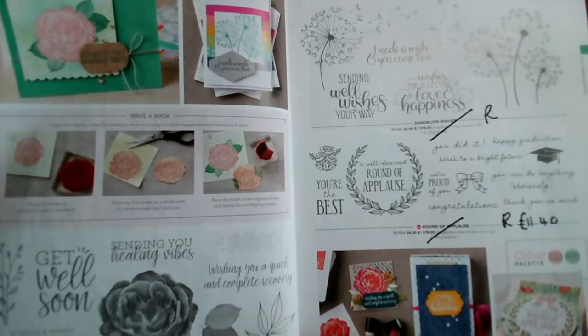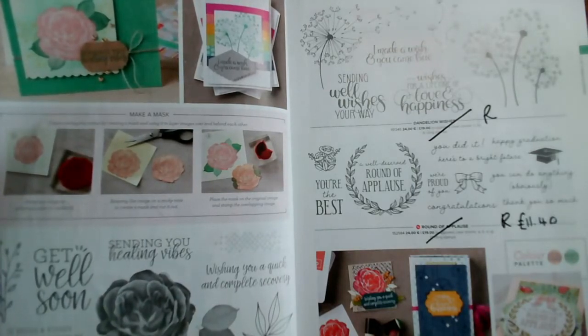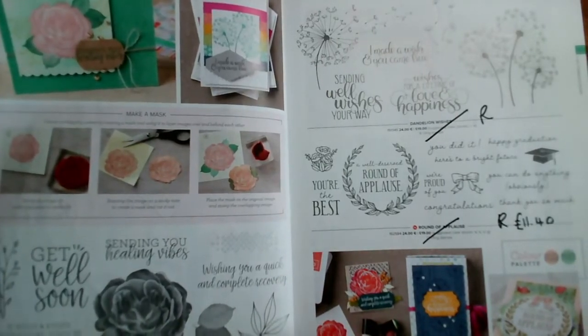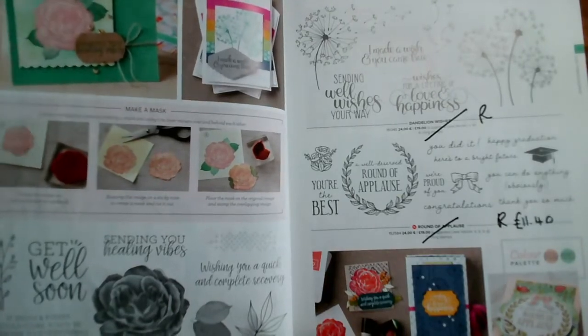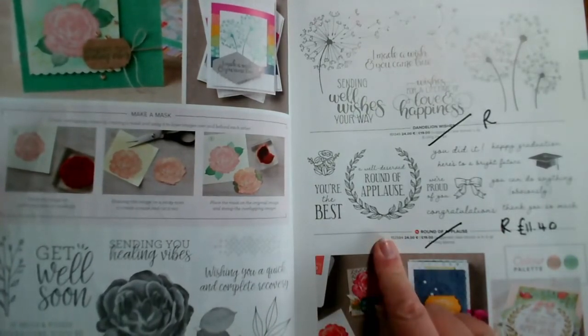Very sad to see Healing Hugs go — I love this flower and the leaves, they're just stunning distinctive stamps. That's reduced from £20 to £18. Then on page 73, both of these stamps are going: Dandelion Wishes and Round of Applause. Round of Applause is reduced from £19 to £11.40.